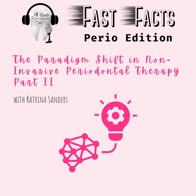Hello, and welcome to Fast Facts Perio Edition. I know all of you have been sitting on the edge of your operating chair for the past week, because last week we began to talk about the paradigm shift in non-invasive periodontal therapy. We looked at the concept that non-surgical scaling and root planing has now been brought into question.